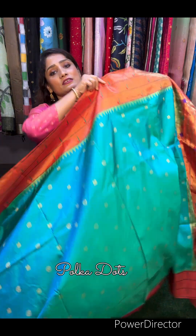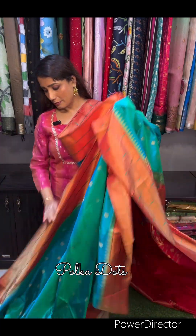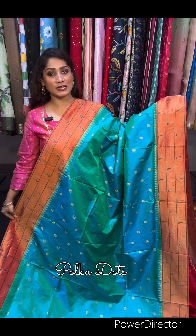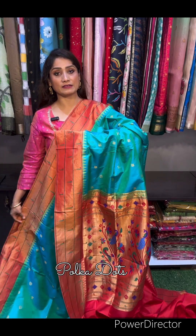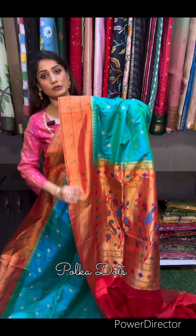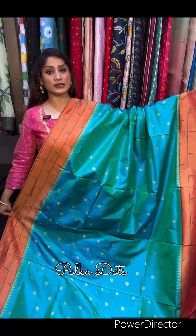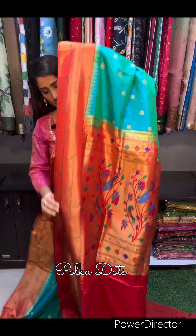Our first color in our collection is a beautiful pick-up (pink) color. Dekiye, bohat hi sundar pick-up color mein hai yeh pure Paithani saree with triple muniya border — pure silk mark certified. Price of the saree is 21,000.